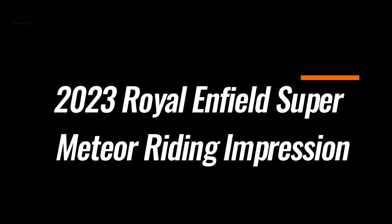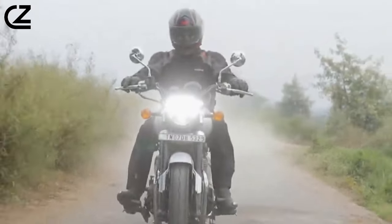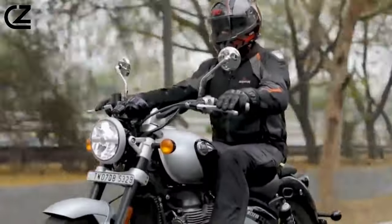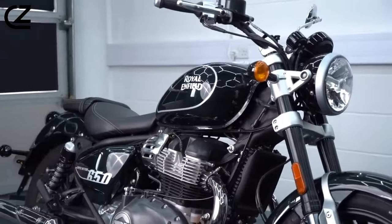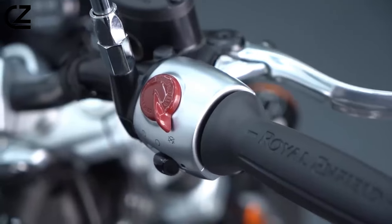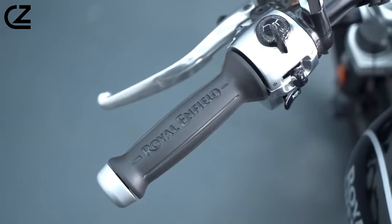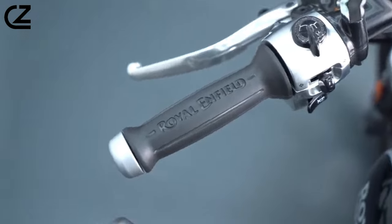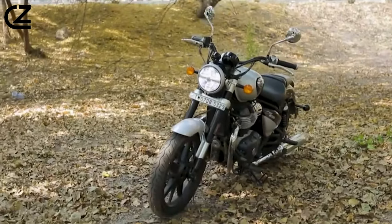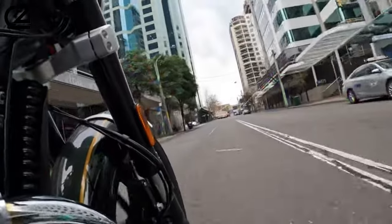2023 Royal Enfield Super Meteor riding impression: As we made our way out of Dallas before entering the highway, the Super Meteor's ability to cruise through town in any gear is impressive. Pulling away from a stoplight, I could short-shift up to fourth gear and cruise effortlessly at speeds as low as 20 mph. Clicking through the gearbox, the shifts are quick and decisive whether the clutch is used or not. Traversing through the urban sprawl of Dallas, the suspension provides a stable, precise ride.